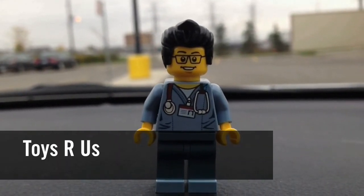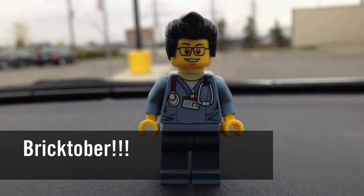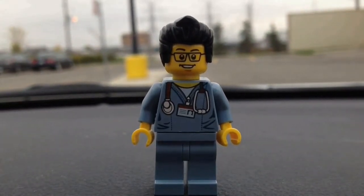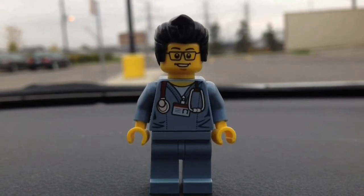It is week 3 of Bricktober and hopefully we can get the fire station. We have to spend over $75 — I have a set in mind, so we're gonna head inside and see if it's there.